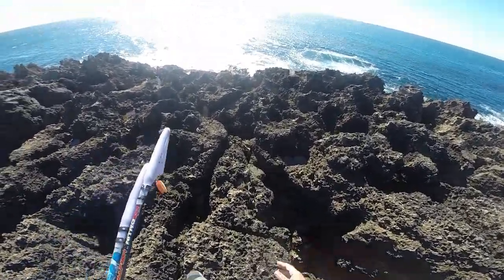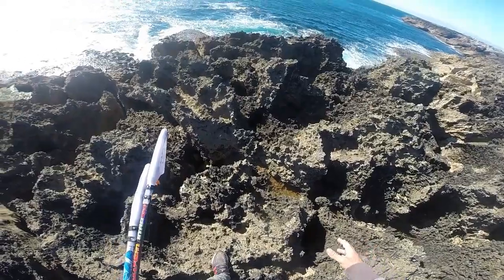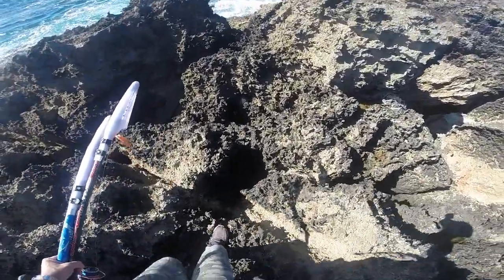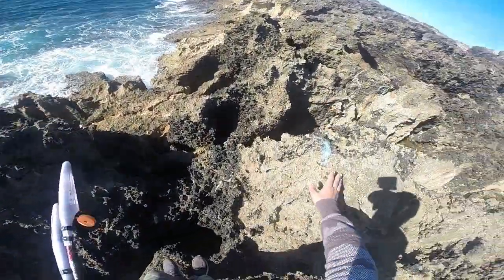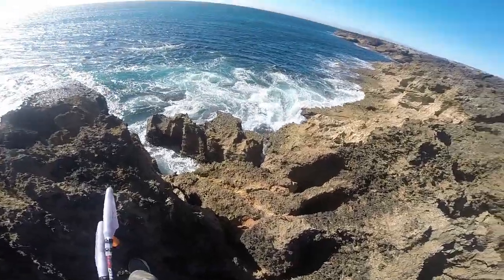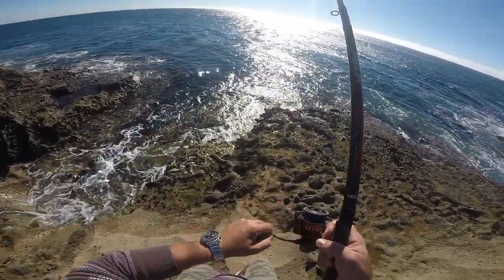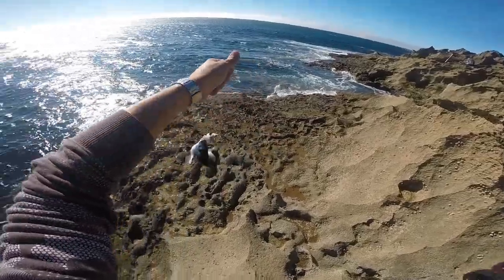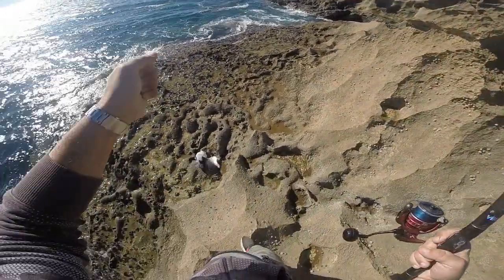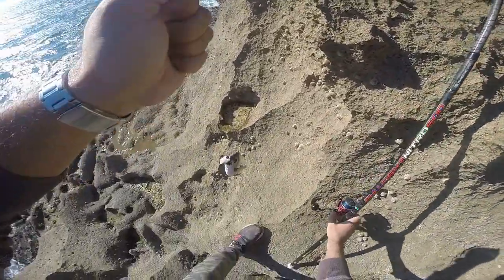Okay, let's go and see what we can do. Be very careful walking on the rocks. Look — the first one! It's small, so we are going to release it, but we found the fish!